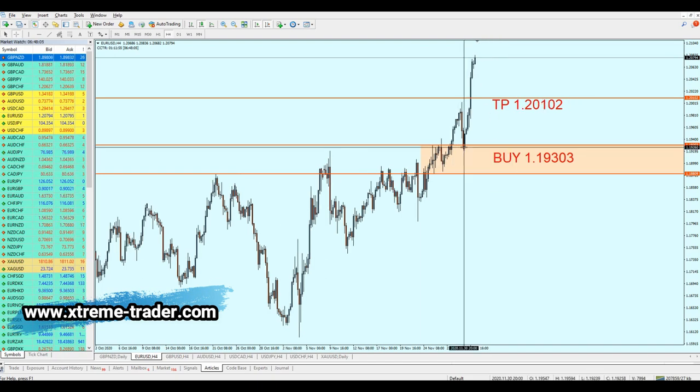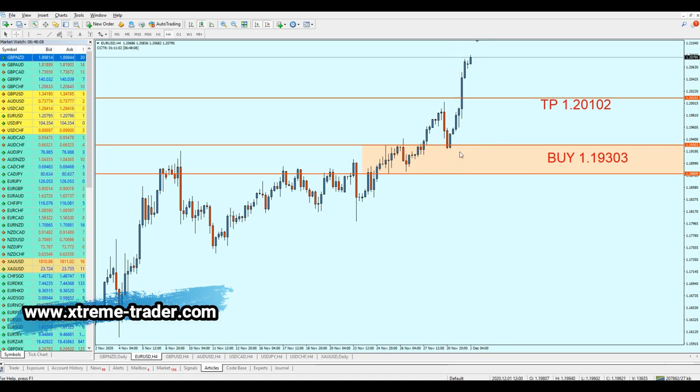The EURUSD signal has worked perfectly fine. As we can see, the pair actually reached the buy level on 1.19303 and went all the way straight to the take profit level, making almost 80 pips of profit. Fantastic — I hope everyone took this signal.